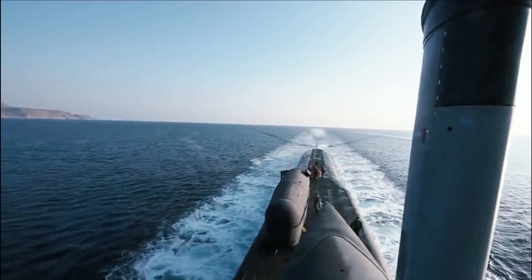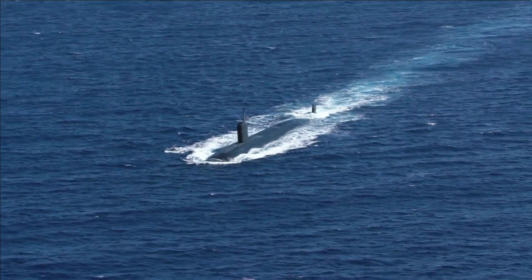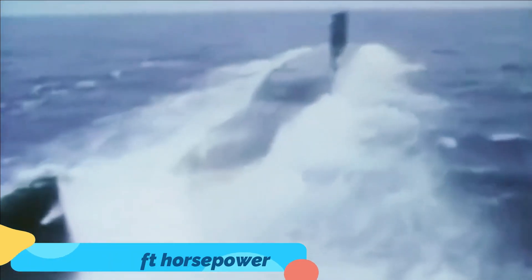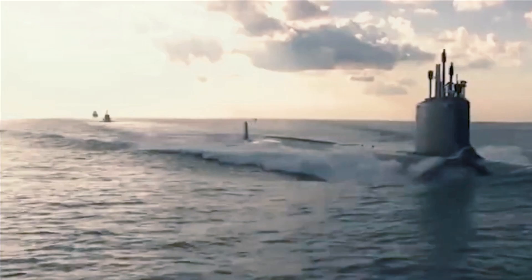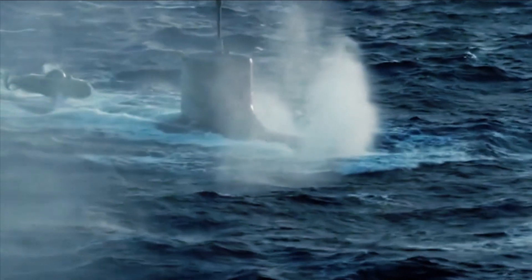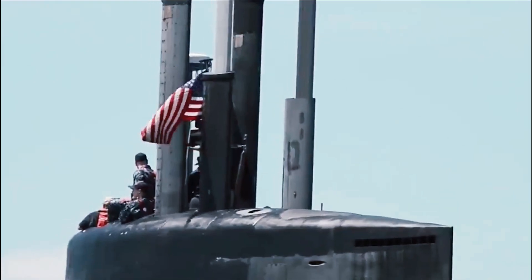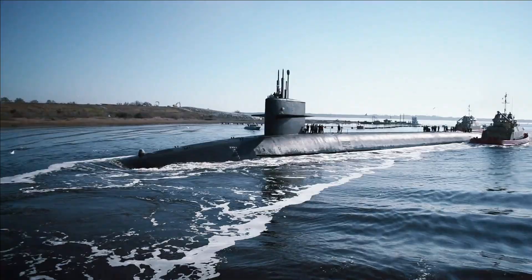The Seawolf submarines are each powered by one Westinghouse S6W nuclear reactor driving two steam turbines to a total of 52,000 shaft horsepower. The class was the first class of American submarine to utilize pump jet propulsors over propellers, a feature that is carried over to the newest Virginia class.